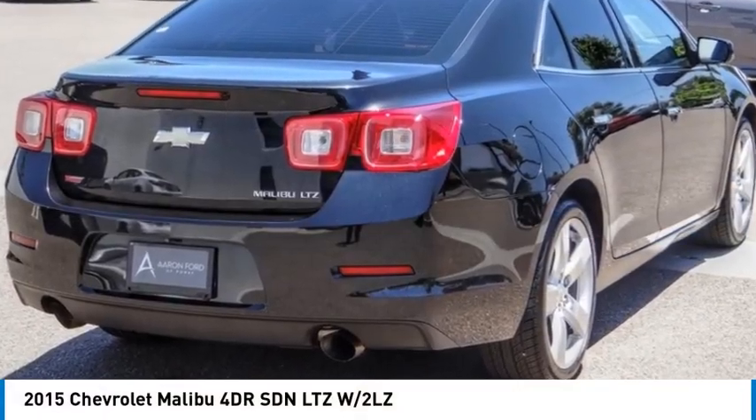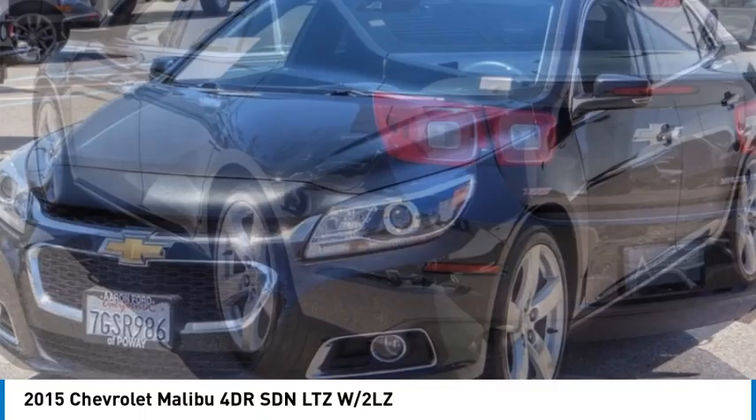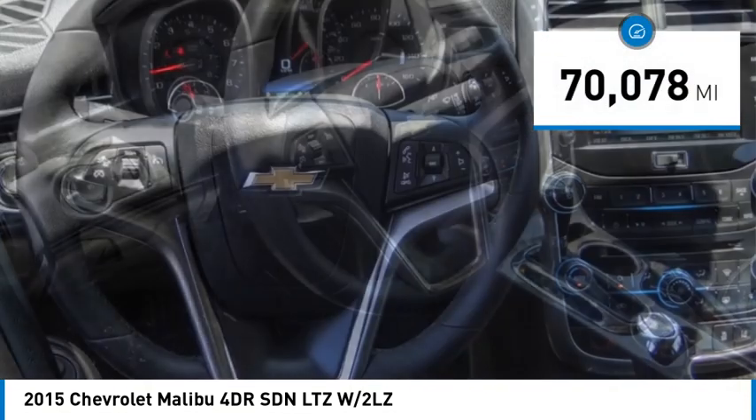Take a ride in the 2015 Malibu. A combination of performance and fuel economy, the Malibu is a great commuting car. This vehicle has less than 75,000 miles.